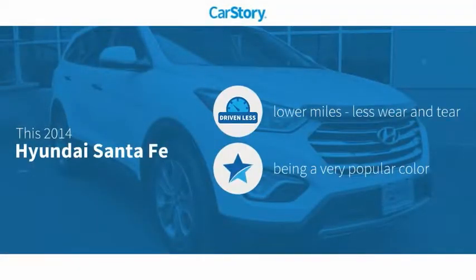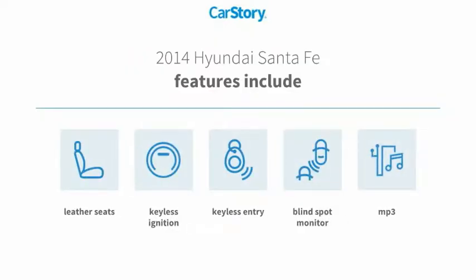CarStory Research indicates this vehicle as having lower miles with less wear and tear. Features also include keyless entry, keyless ignition, leather seats, MP3, and blind spot monitor.